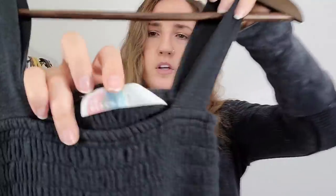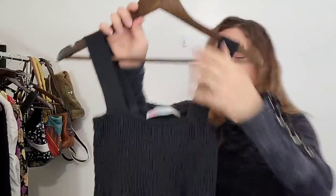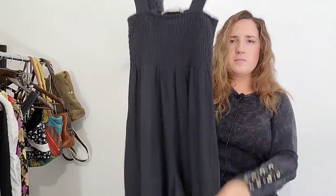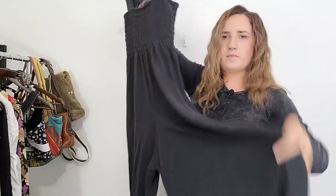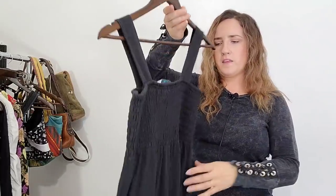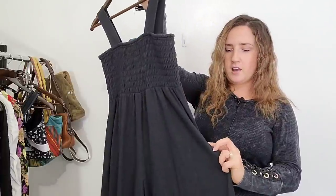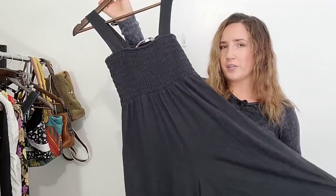This next one I was able to find pretty similar comps for. This is Free People Beach, which is a line off of Free People. This is a women's size small and this is kind of like a smocked bib overall jumpsuit — super wide leg pant. I believe these were going for about $40 to $50.